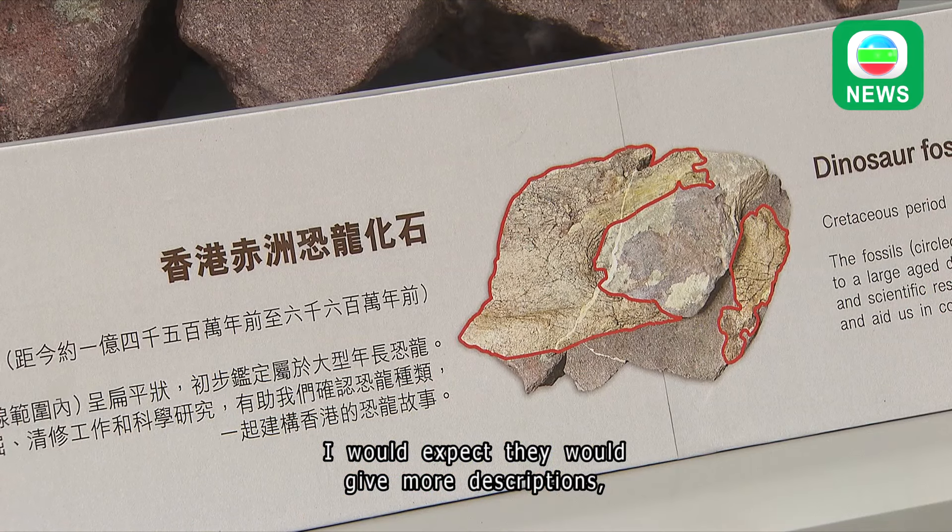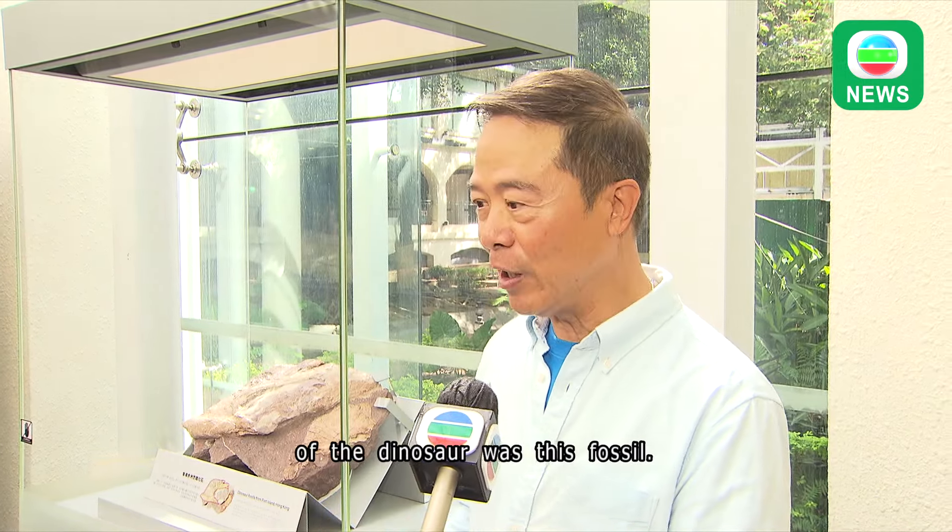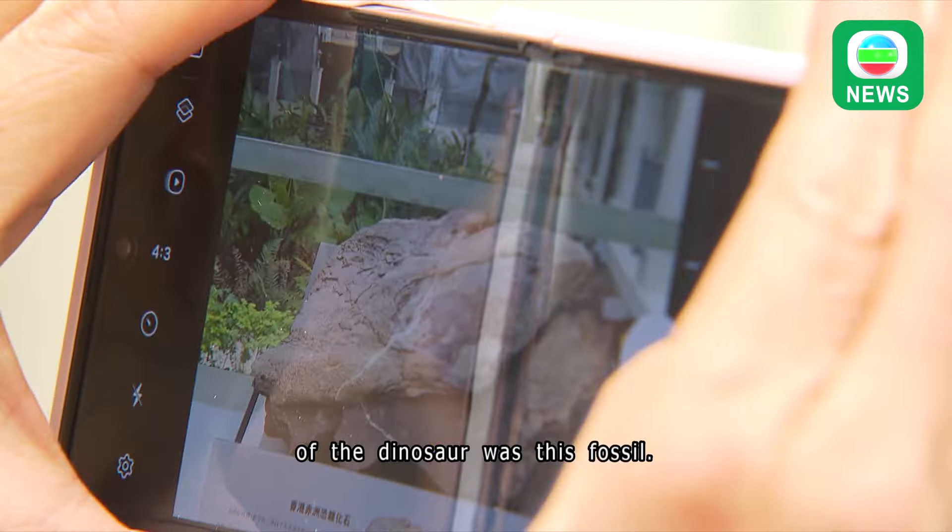I would expect they would give more descriptions. Because I asked the question: which part of the dinosaur was this fossil?